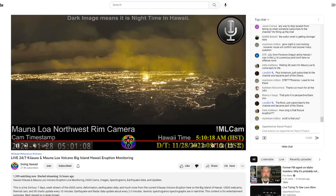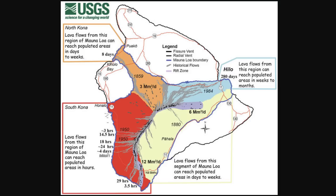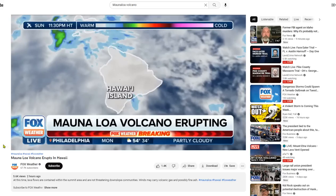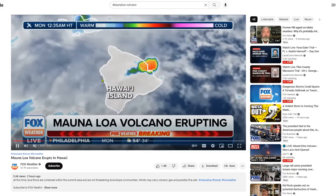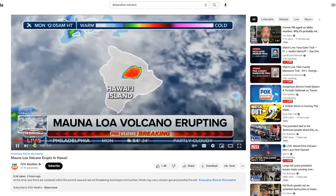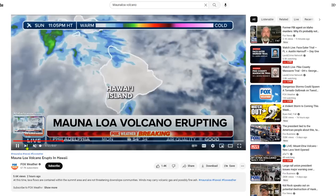The good news is none of this has breached the caldera. None of this is a fissure eruption as of yet, so there is very little threat to populations. But a major seismic swarm is ongoing at the summit caldera, which means anything is possible and any of these fissures may open. Mauna Loa erupted around 11:30 p.m. local time and sent that plume right over Hilo, so there could be some ash falling in Hilo this morning.